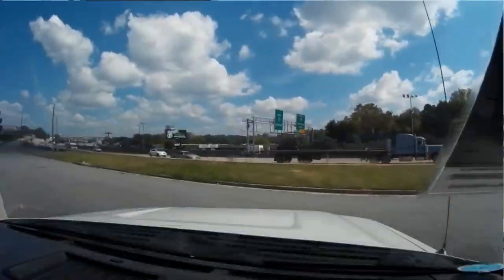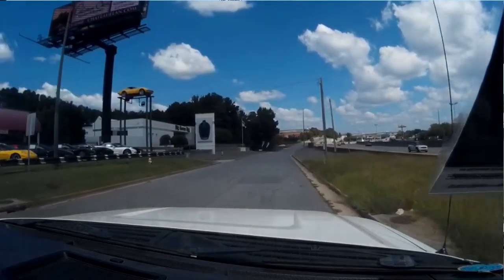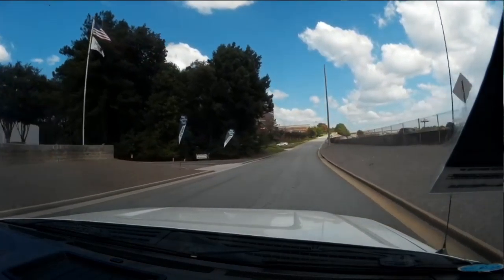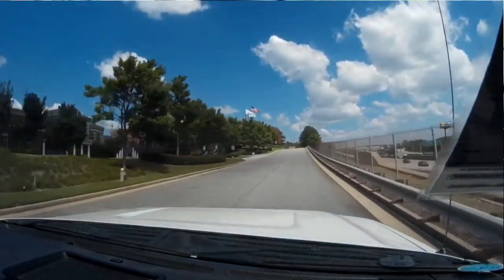Here we go on the Buy a Vet test track. Nice acceleration — goes through the gears well.